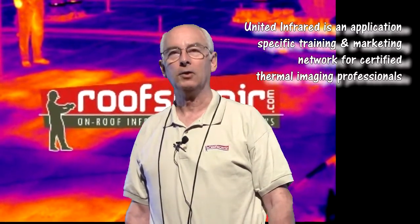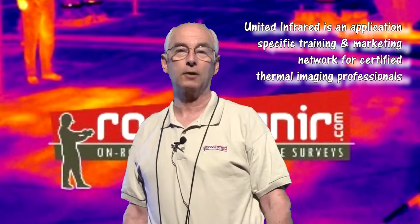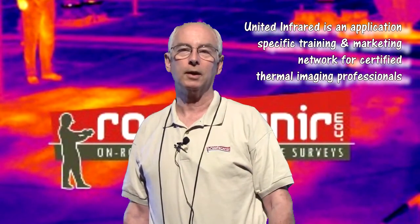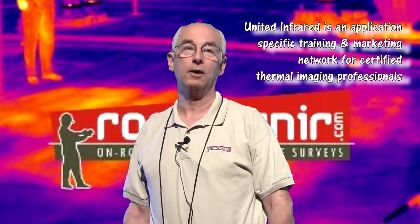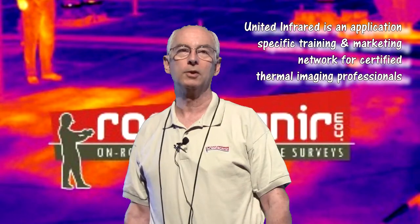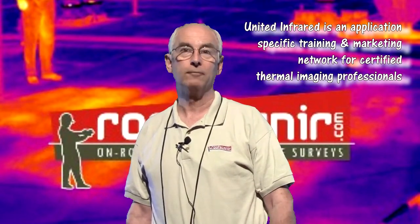Sustainability to us means longevity, and the longer that you can enable the owner to enjoy satisfactory use of his roof, then you've done a real service. Each one of our RoofScanIR module members, we feel, has the opportunity to build a solid business in roof infrared scans.